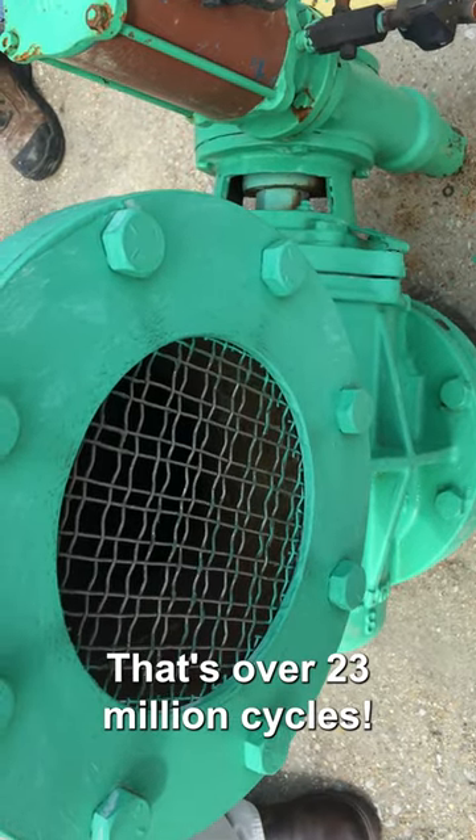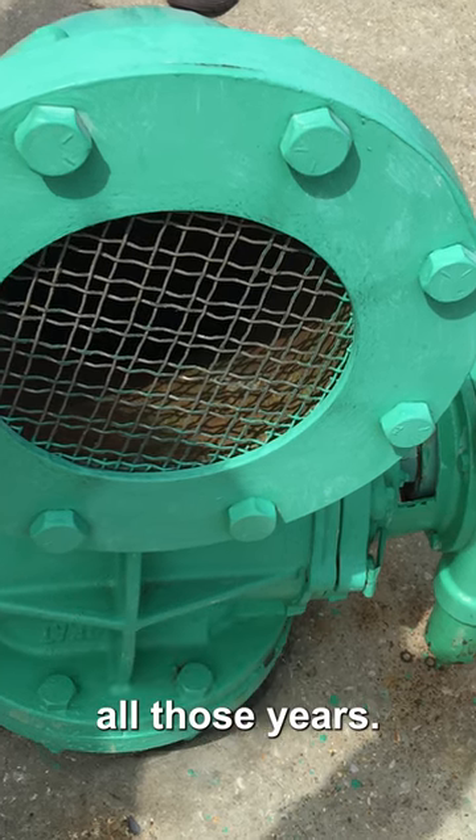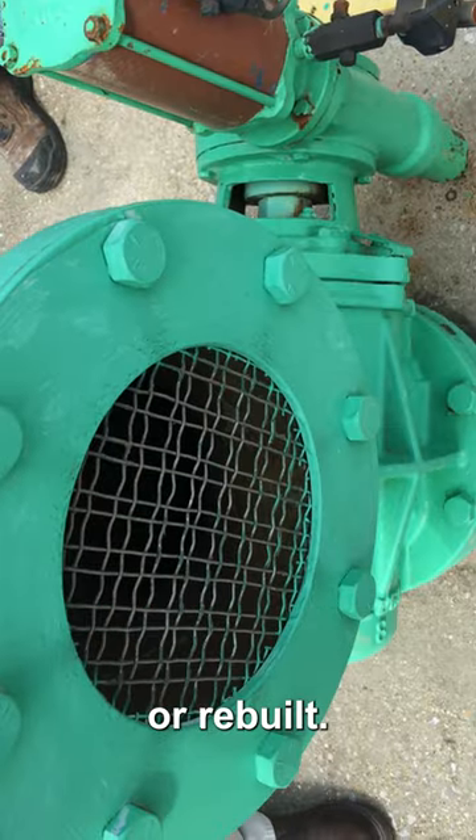That's over 23 million cycles. The valves have survived without repair all those years — only the actuators have been repaired or rebuilt.